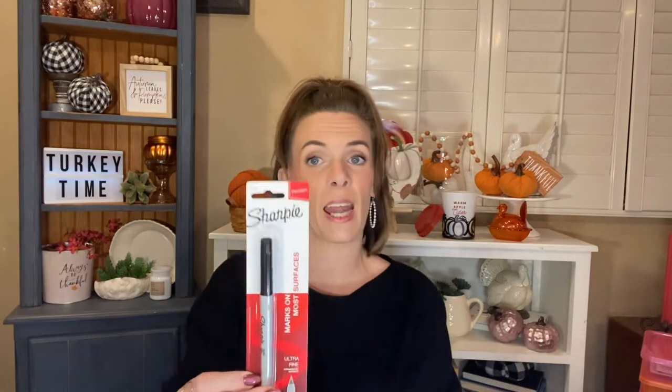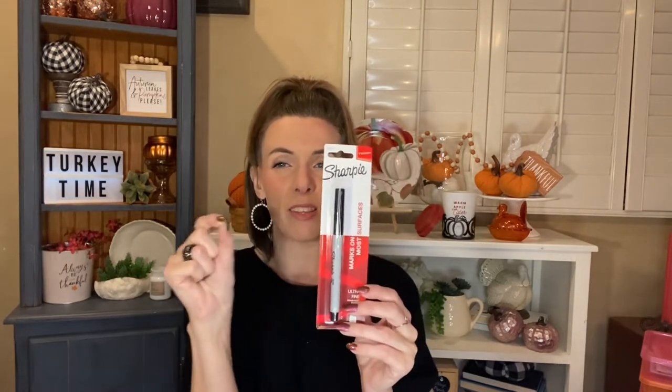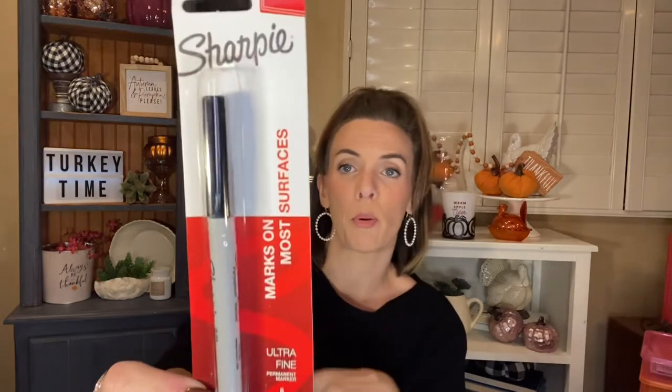I grabbed one Sharpie — this is the Precision one, the ultra fine tip. I can never find this in black and I need it to finish my project, which is due on Tuesday. I have to put in the finishing touches and it needs a little bit of thinner writing. Plus they're just ultra handy to have around, so I'm excited that I found it in black.